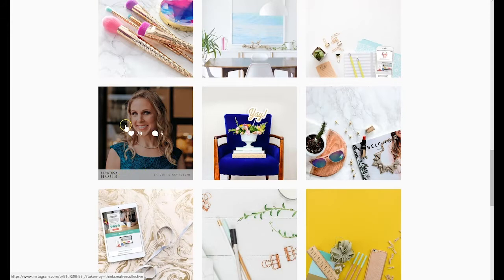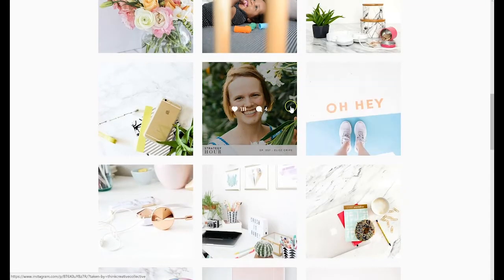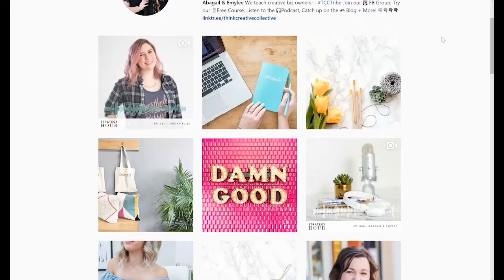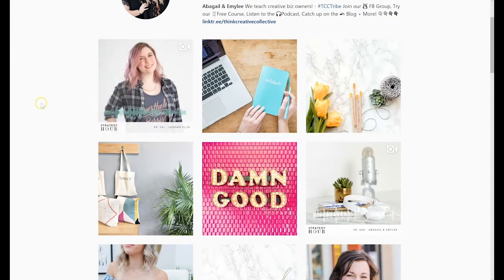They use the same format and the same template for all of the Strategy Hour episodes. You can see episode 57, episode 59, episode 60, and 61 — they all have the same thing going on. So it's really easy to separate them visually from all of the other content on the page.